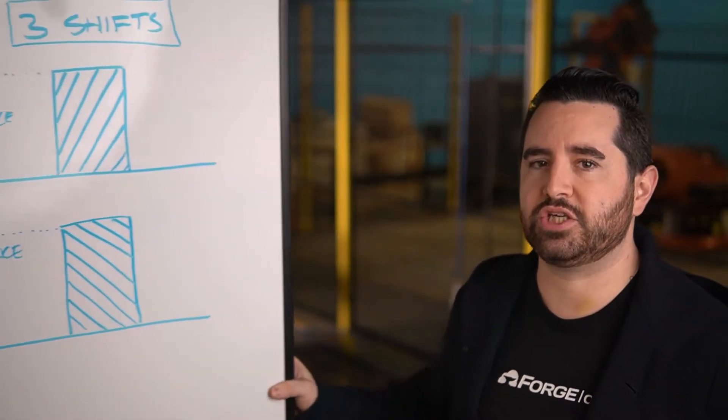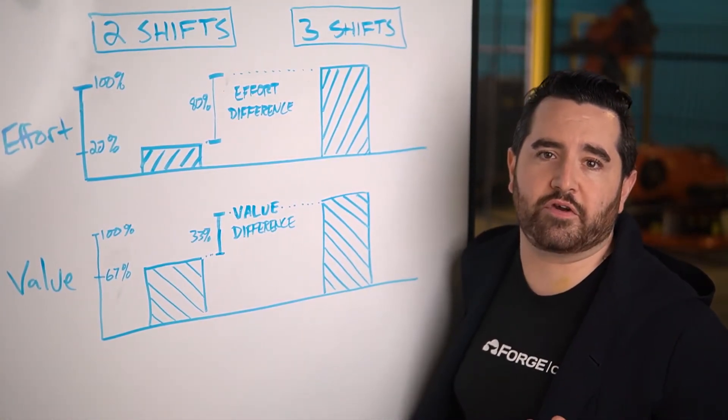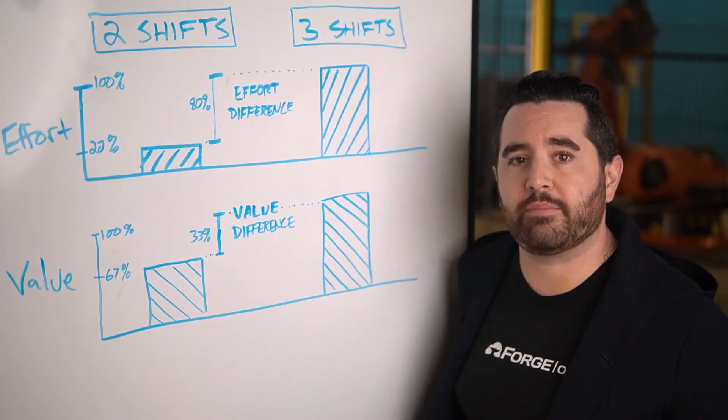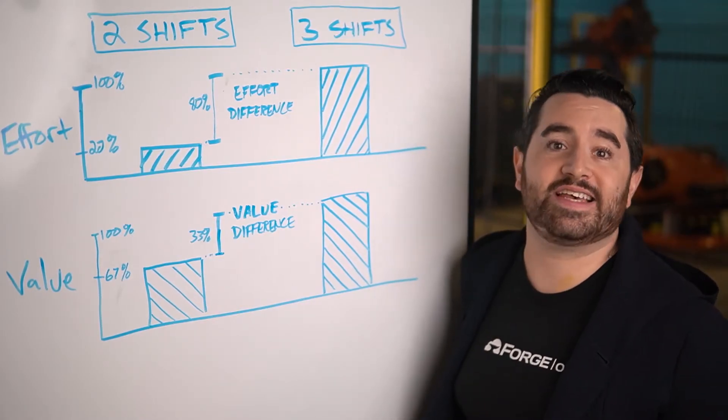With tools that make automation faster to deploy, like no-code programming, it becomes possible to deploy automation in a very iterative fashion. Let's say you're building a robot work cell for machine tending, and your company needs the cell to run two shifts in order to meet demand. We're already building a robot work cell, so why not build one that will run lights out for a third shift as well? Here's the issue: even with easy-to-use automation, a lights-out cell may require a lot more effort because the system needs to run without people to refill it.